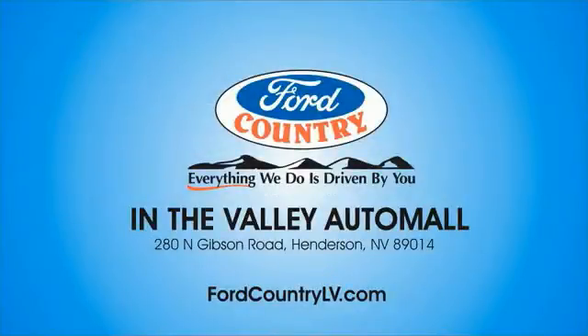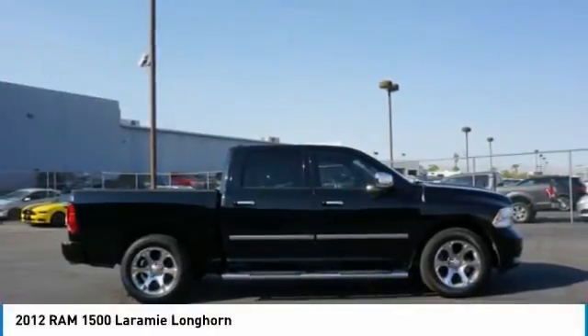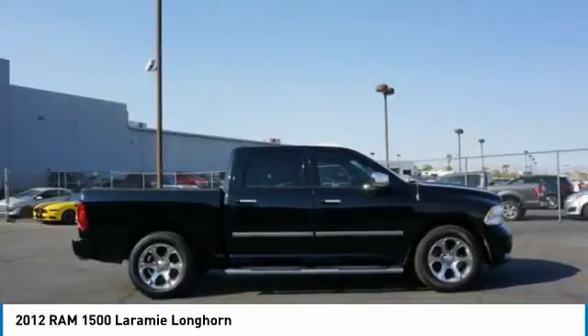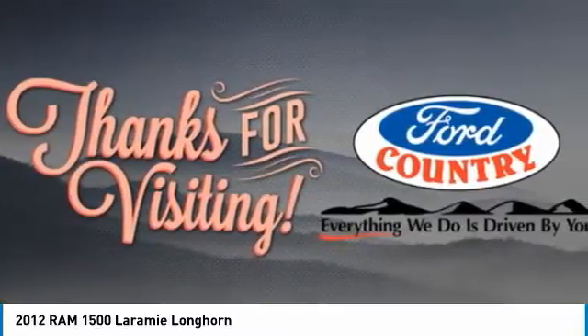Visit Ford Country in the Valley Auto Mall today. Stop by and take a look at the 2012 Ram 1500. The Ram 1500 went against the Chevrolet Silverado, Ford F-150, and Toyota Tundra, which are all excellent trucks in their own right. The Ram took home the prize for its well-rounded strengths.